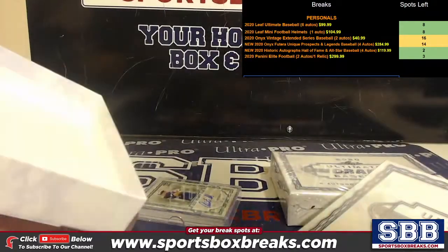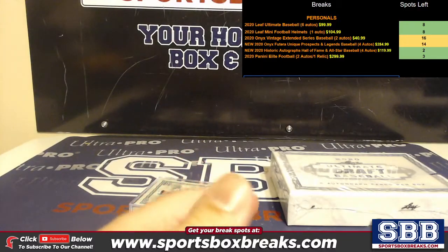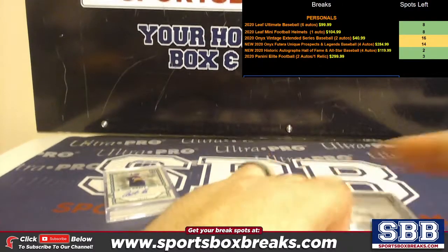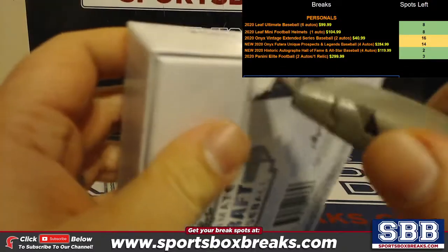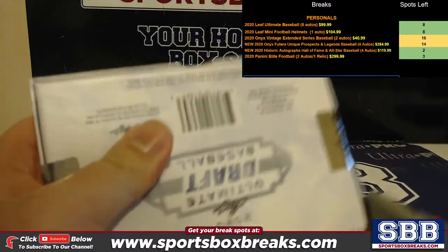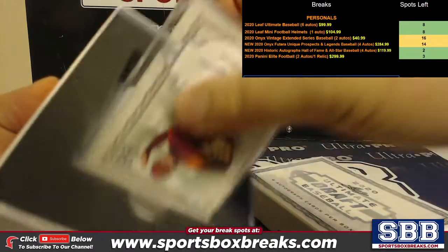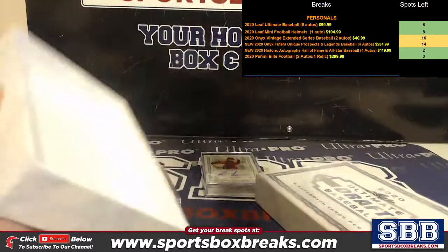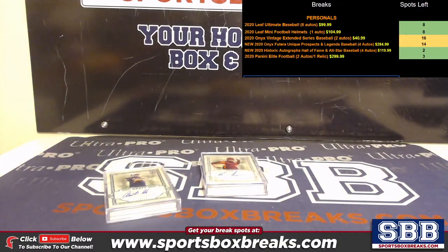They come in this plastic holder but I will definitely encase them for you. Let's get this one going too. Let's get some numbered autos, let's get some big names. All right, here we go.